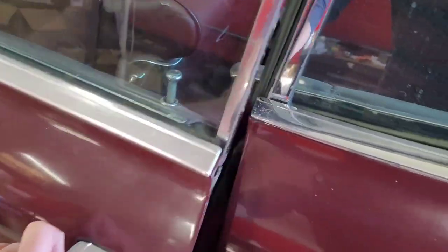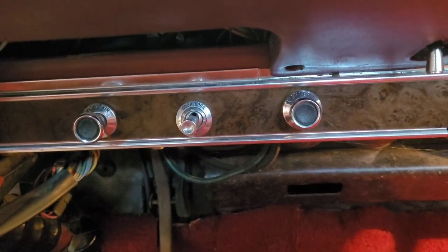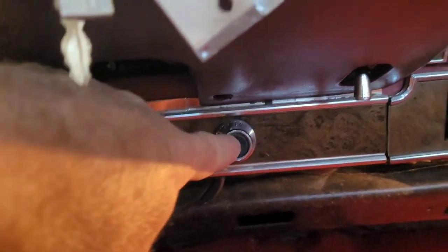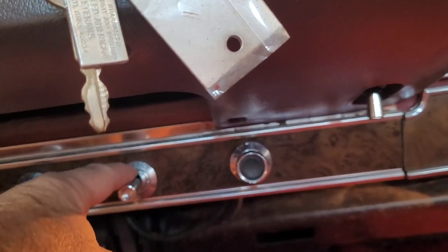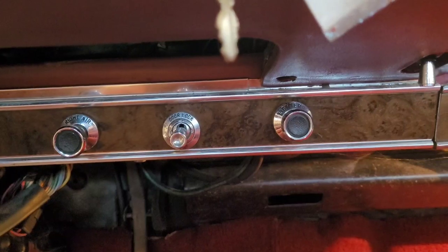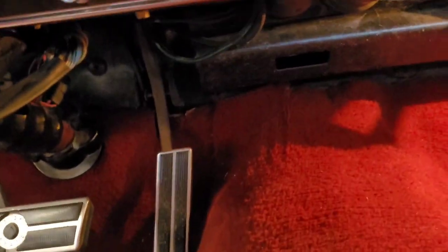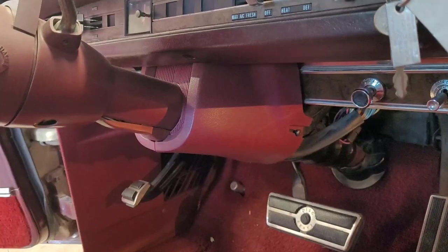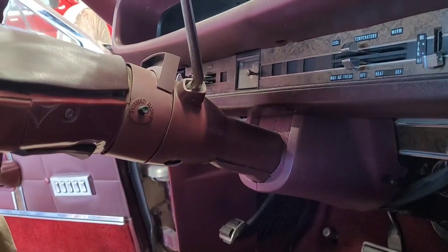So this is the '68 LTD that's actually sold to my buddy Sonny down in North Carolina. He's going to send somebody after it. See here — you've got your right air and your lighter. Over here you'd have rear seat speakers, which this doesn't have, and speed control. But see, this one's got vacuum door locks. Just goes to show that everything back then was a standalone option. You can also see the difference in the steering column — how much smaller this is even though it's got a column shift. The column itself is so much smaller, not near as fat as a tilt column. That's how I could tell by looking that the Nebraska car was a tilt column.